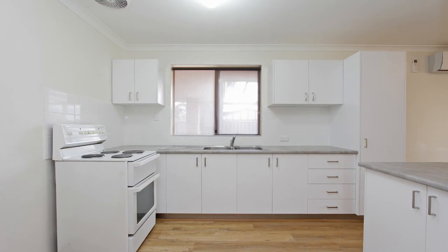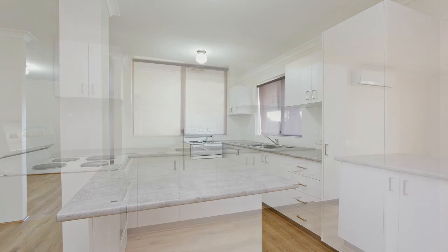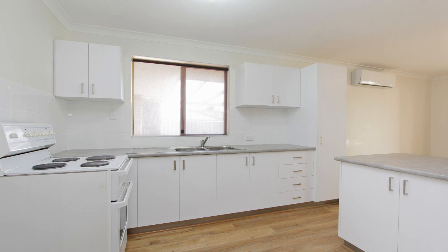The kitchen has been completely renovated with brand new cupboards and bench top, a breakfast bar, a double sink, tiling and soft closing doors and drawers.